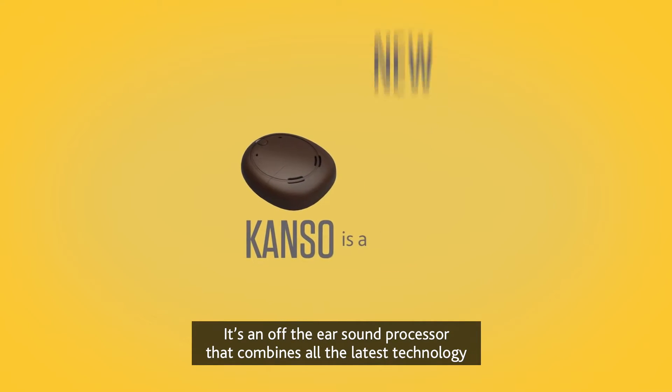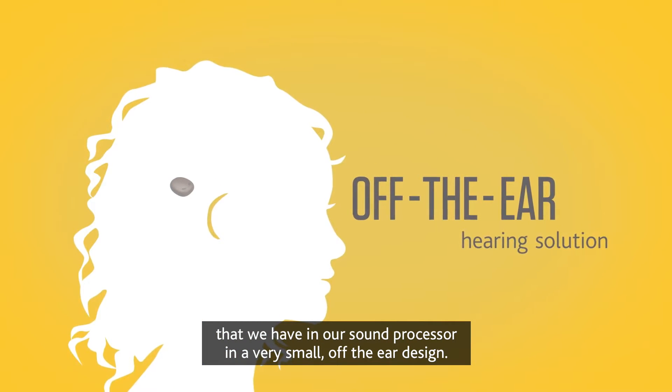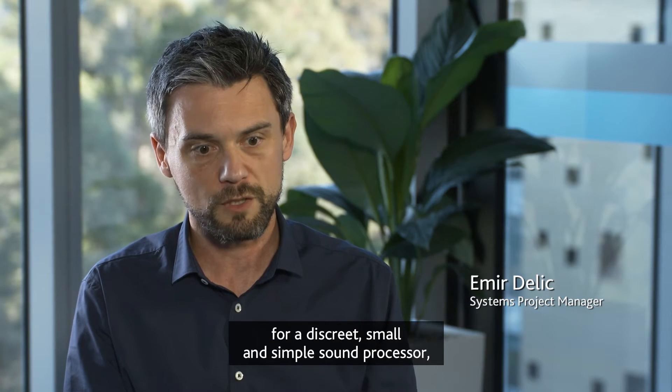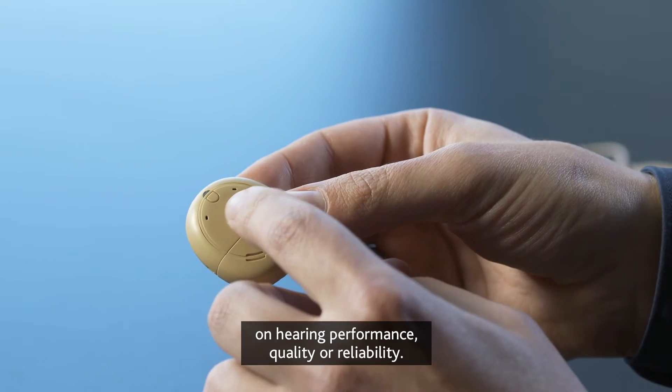Canso is our newest innovation at Cochlear. It's an off-the-ear sound processor that combines all the latest technology in a very small off-the-ear design. When we set out to design Canso, we wanted to meet the needs of our recipients for a discreet, small and simple sound processor, but without compromising on hearing performance, quality or reliability.